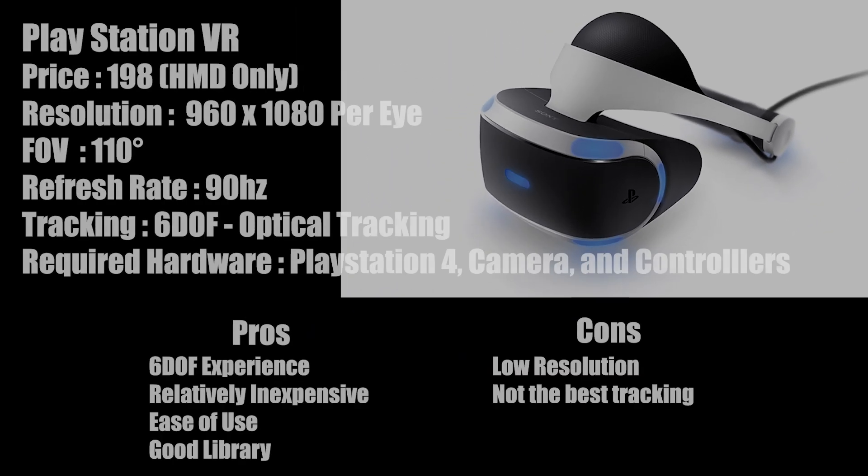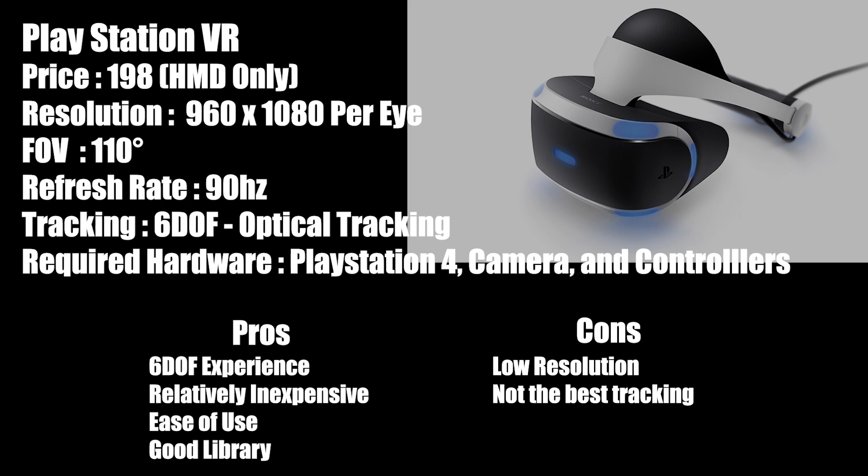PlayStation VR runs at $198, has a resolution of 960 by 1080 per eye, a 110-degree field of view, and a 90 hertz refresh rate. It does have optical tracking which gives you six degrees of freedom, and it requires a PlayStation 4, a camera, and controllers. Pros: six degrees of freedom experience, relatively inexpensive, easy to use and set up, and a good library of games. Cons: low resolution, and the tracking isn't the best of the bunch.